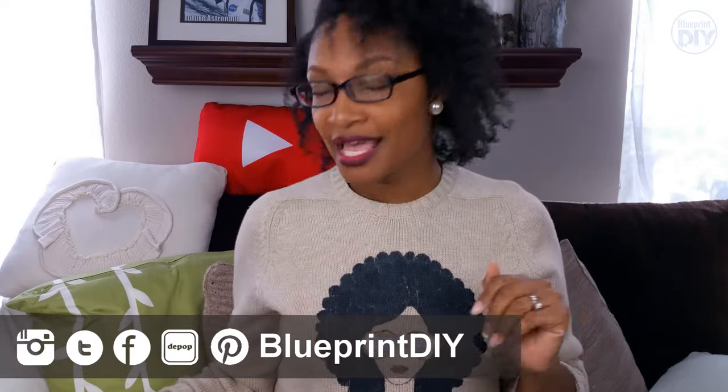Hi everyone, welcome back to Blueprint DIY, Angelina here. Today I have a very special video — I'm collaborating with a company called Firmoo. If you've been watching my videos you know this is not my first time working with them; I received a pair of sunglasses from them back in April. I got the opportunity to work with them again and I'm so thankful because I desperately needed new glasses. My current pair are at least five years old — a pair of Coach glasses I paid a lot for — that are really loose, scratched, and fading on the side.